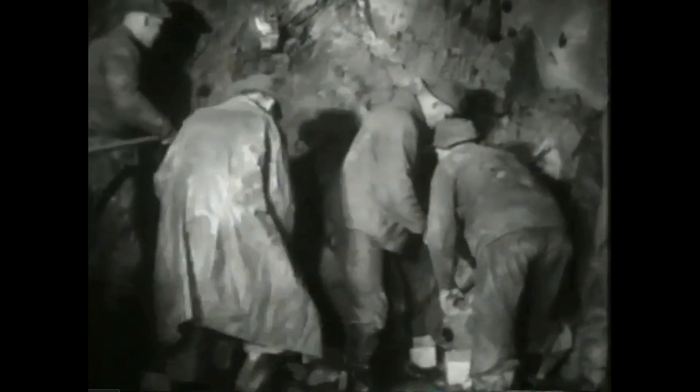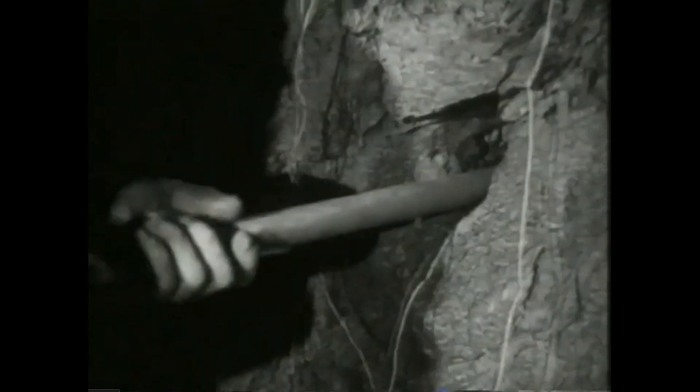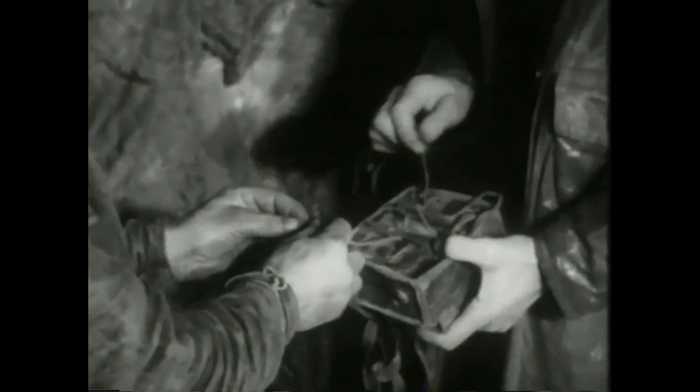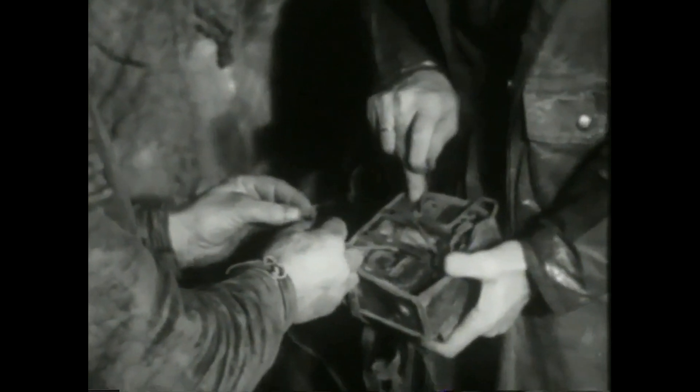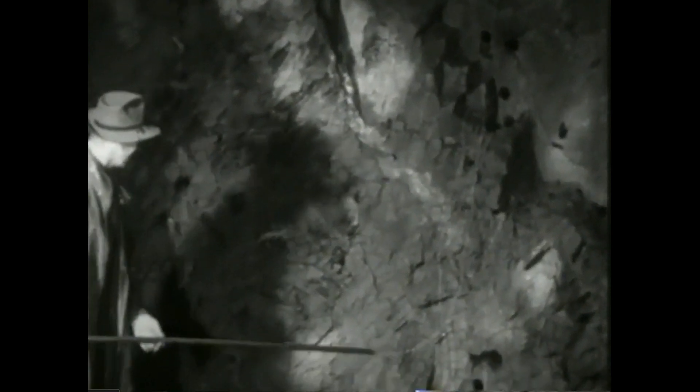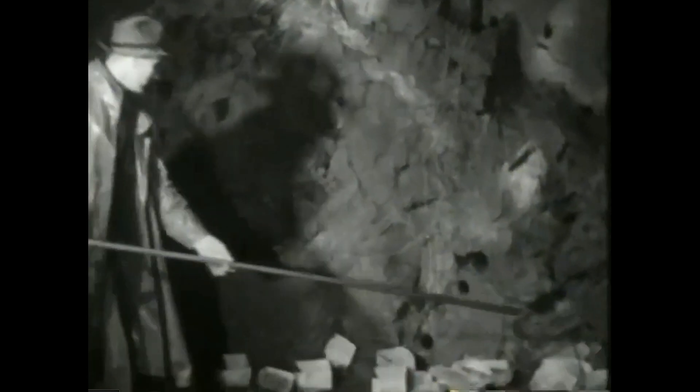Når alle 30 borehullene er ferdigborte, skal det lades. Dynamittpatronen – eller «gubbene» som de gjerne kalles – pakkes godt inn i hullet ved hjelp av en ladestokk. Tennpatronen med elektrisk tenner settes på plass. De elektriske ledningene kobles sammen og det kontrolleres at kontakten er i orden. Det første som sprenger er midtpartiet, den såkalte kutten. Et sekund etter kommer neste rad borehull, og videre den ene ring utenom den andre i fem til syv tett påfølgende eksplosjoner, som til sammen utgjør en salve.